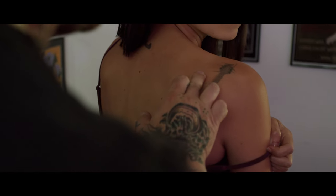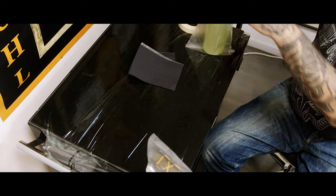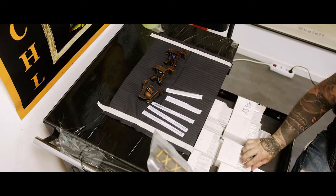Die Hautbeschaffenheit ist ganz wichtig. Gibt es Narben? Wie dunkel ist die Farbe jetzt in der Realität? Also viele Faktoren, die da mit einspielen ins Cover-Up. Deswegen setzen wir uns einfach vorher zusammen, besprechen, ob überhaupt was möglich ist und was die Leute sich vorstellen, was sie gerne hätten.